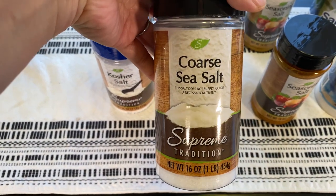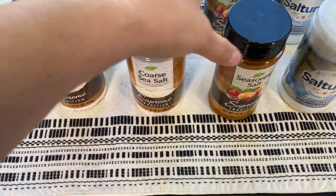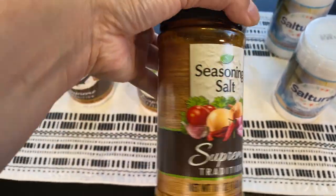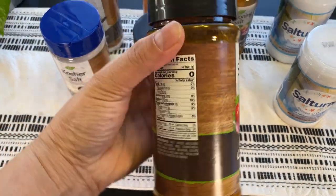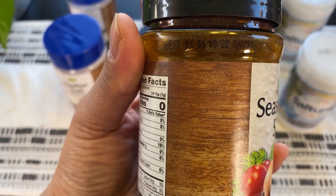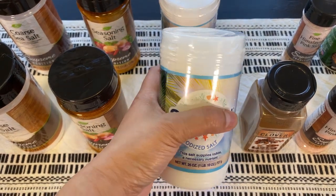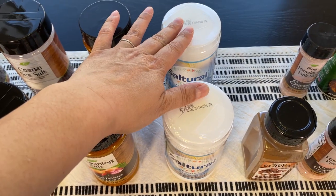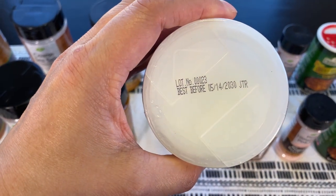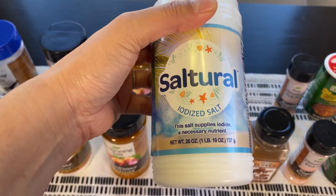Coarse sea salt — the expiration date is July 23, and the brand is Supreme Tradition. Seasoning salt — expiration is June 22. The iodized salt was two for a dollar, so I got two of these — one dollar each. The expiration best-by date is May of 2030!